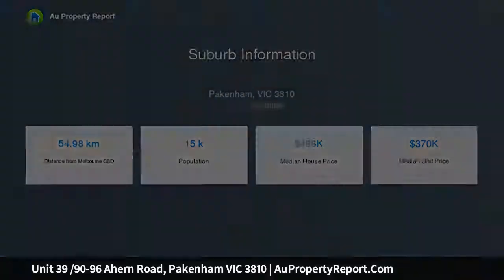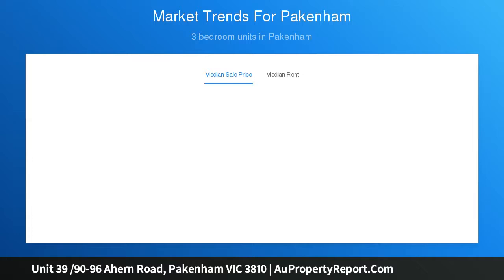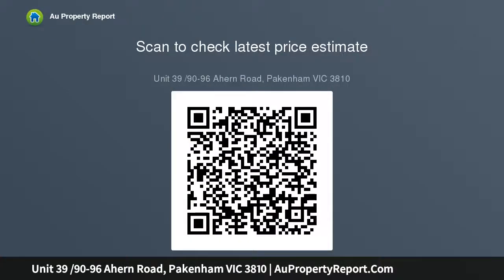Inclusions: split system air conditioner, dishwasher, remote control garage. Other inclusions: landscaping, fencing, letterbox, fly screens, clothesline, driveways, paths and crossovers.